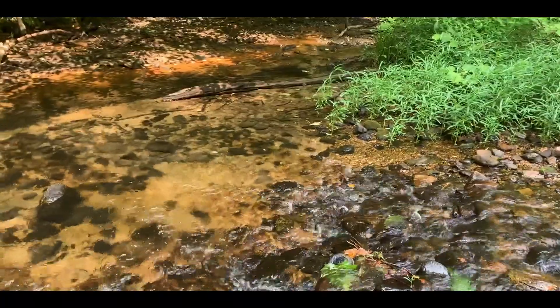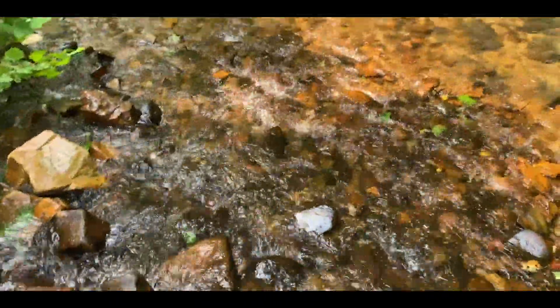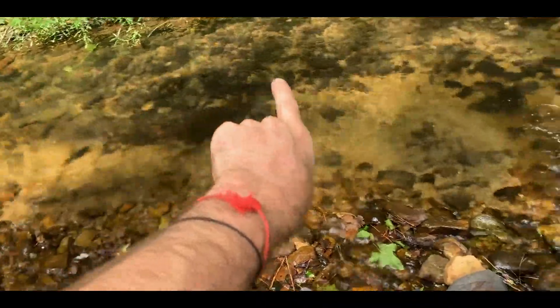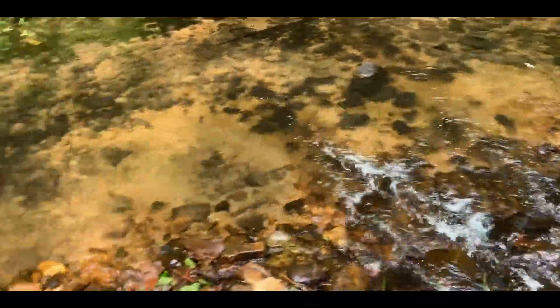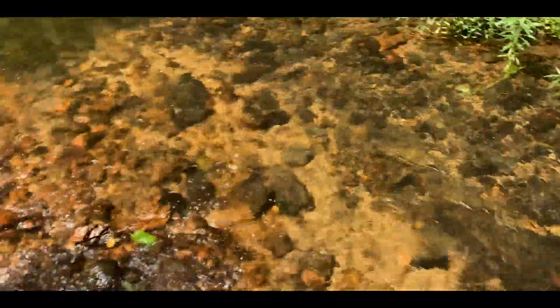Usually when I look for these turtles I'm going to look at the bottoms of these little riffles where the water is spilling over rocks, and then the pool immediately below is a good place to find them — they're down there grabbing up little snails and little things coming down in the current. Don't see anything yet, but I'm still just barely in this creek.